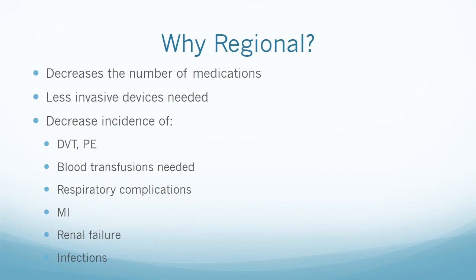Why is regional anesthesia good? It decreases the number of medications the patient receives and requires less invasive devices needed to monitor the patient. It decreases the incidence of DVT, PE, number of blood transfusions necessary, respiratory complications including pneumonia and respiratory depression, MI, renal failure rate, and rate of infections, because it preserves the immune system.